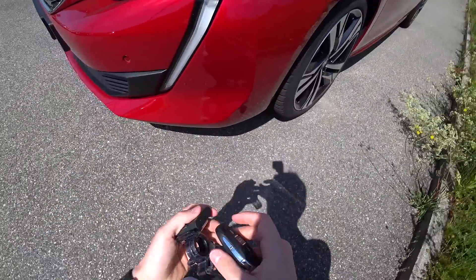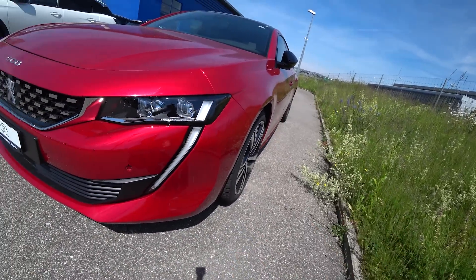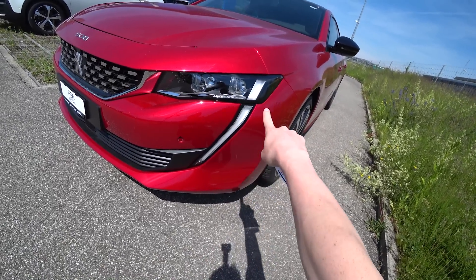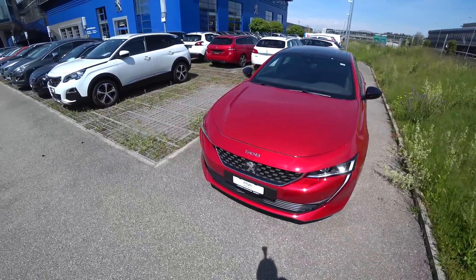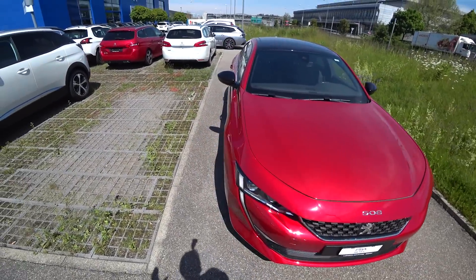It is a really beautiful car with beautiful rims. We have sensors on the side of the car, and also the LED daytime running lights here — they look fabulous. When you close the car, you get electric folding mirrors. The LED daylight looks fantastic — amazing technology. In the back we have LED lights as well.